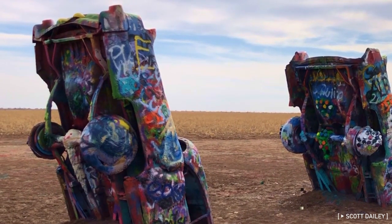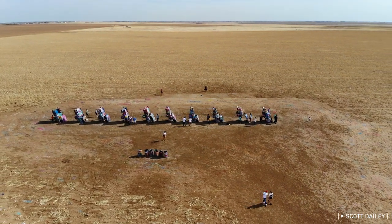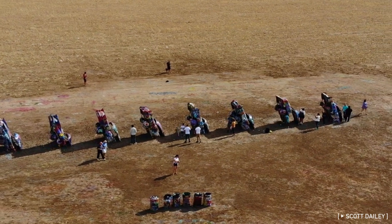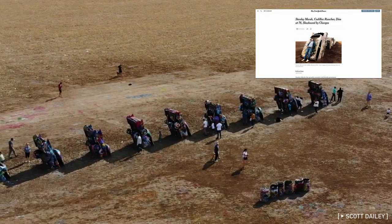Pioneered by the experimental art and architecture collaborative Ant Farm, the installation was reluctantly funded by the generationally wealthy, eccentric, and later tainted Stanley Marsh III, whose family roots in the Panhandle go back to the 1800s.